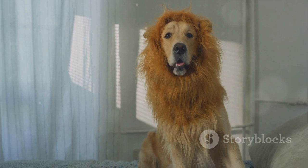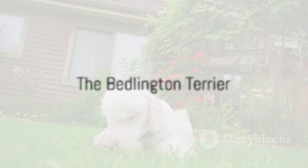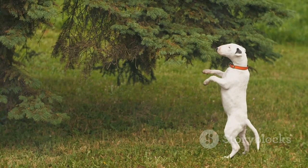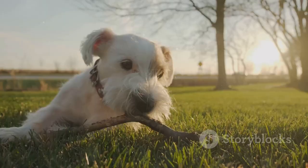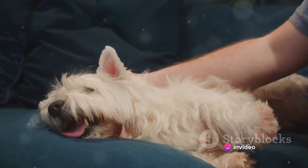The Puli is indeed a breed unlike any other, but our number one most unusual dog breed is still to come. And finally, the most unusual dog breed in the world — the Bedlington Terrier. Picture a dog that resembles a lamb with a fluffy white coat and a playful, bounding energy. That's the Bedlington Terrier for you. This unique breed is known for its distinctive curly coat that gives it an uncanny resemblance to a lamb, and these dogs are full of energy and known for their affectionate nature.